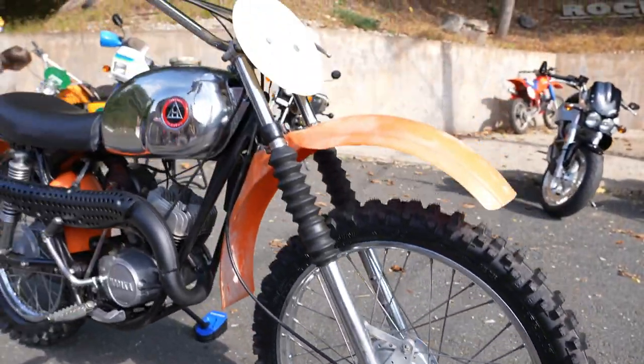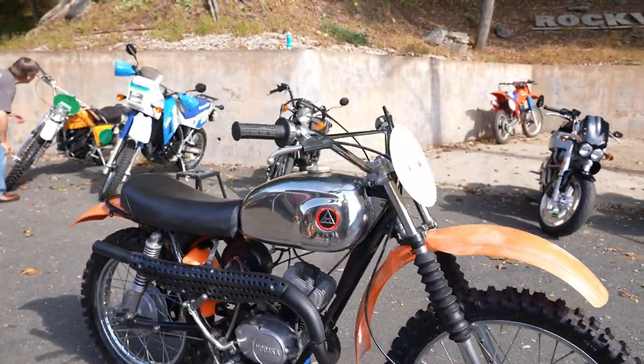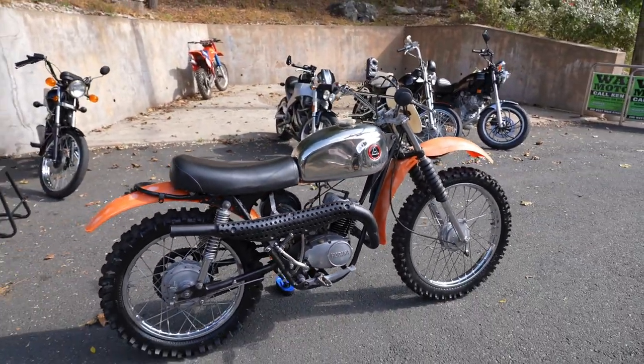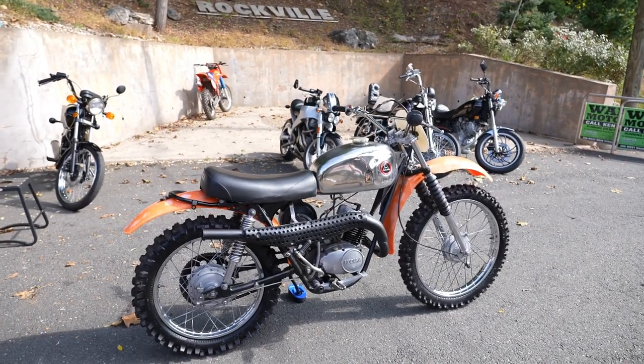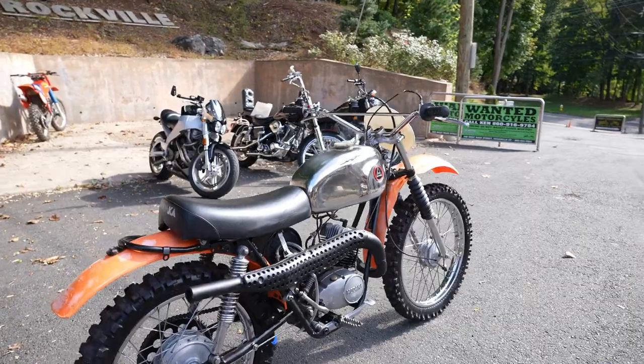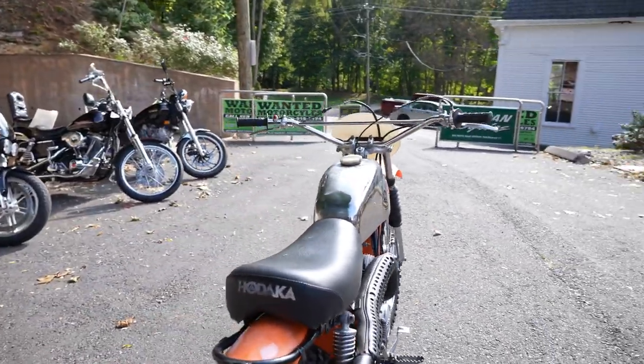It runs like brand new. The Manic Mechanic Jeff Castine himself went through this bike and has done quite a bit of work to it. He's been through the transmission, the top end, dismantled the whole motor and reassembled it, and she's ready for prime time. It's been through the detail shop, obviously.